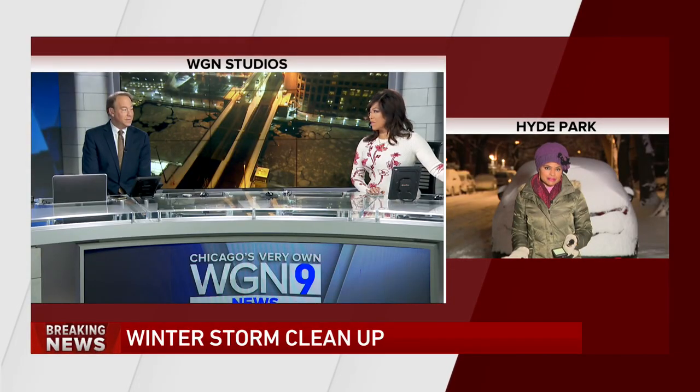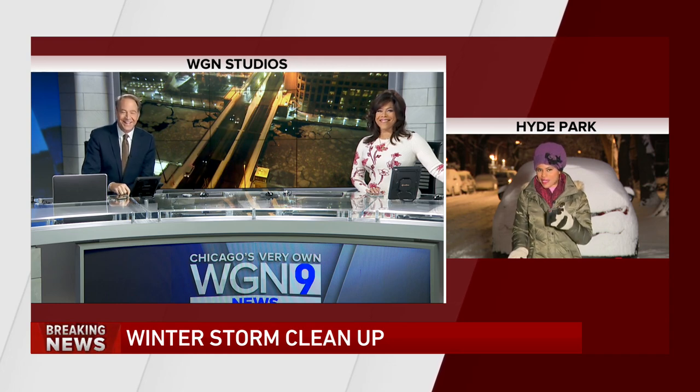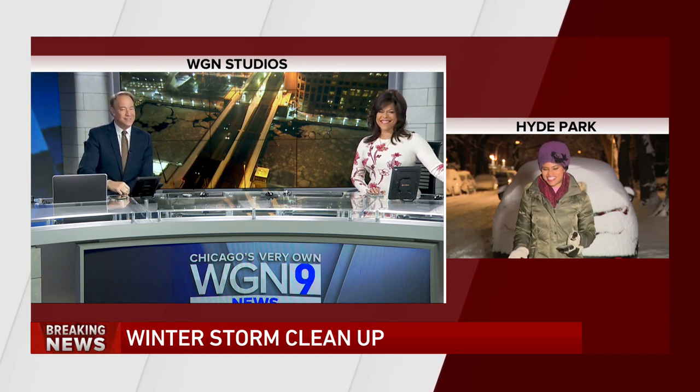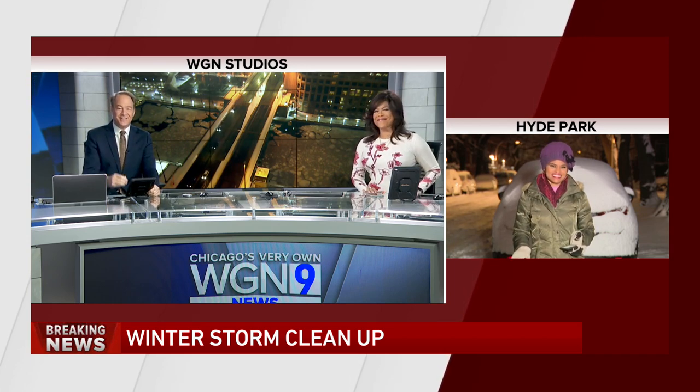Reporting live in Hyde Park, I'm Jewell Hillary, WGN News. DIY sledding on baking trays — that was the number two way. I wondered what number one was. I didn't ask them that, but if I happen to see them again, I'm sure it's something pretty creative. Mother of necessity of invention right there. Thanks a lot, Jewell.